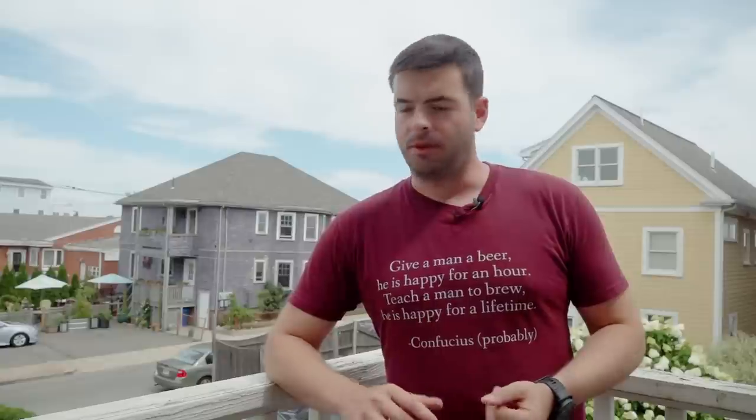The monks aren't getting trashed off of 10% Belgian quads. They are sitting there enjoying their 5% Patersbiers with a meal, perhaps. The high ABV beers that they sell at the abbeys primarily are to help fund the abbeys and help bring money into the Trappist order. Some examples of a Patersbier are things like Chimay Doré or the Westvleteren VI.